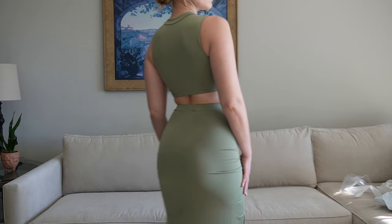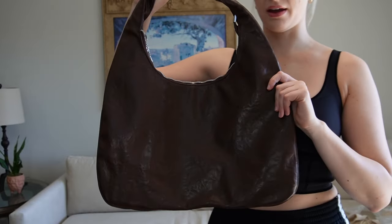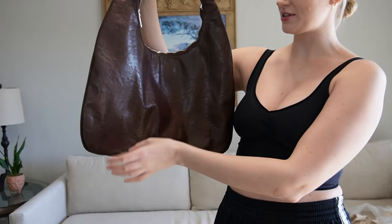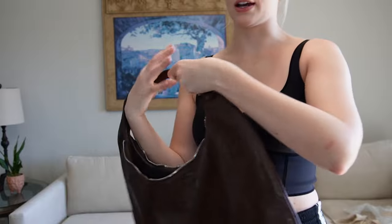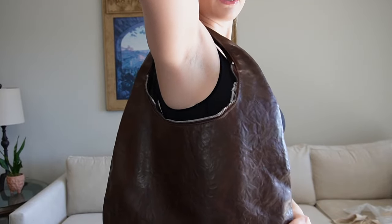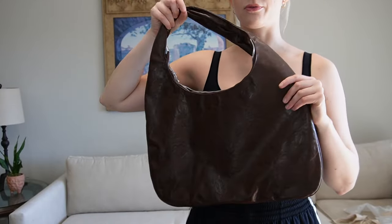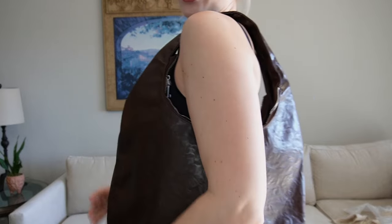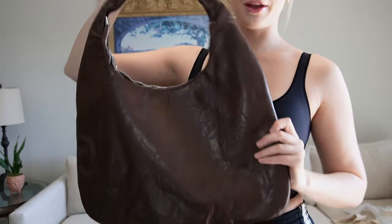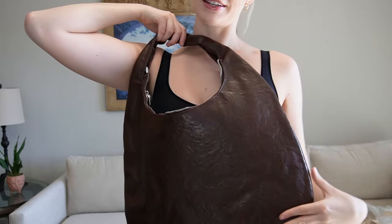The next item in the haul is actually an accessory — a brown bag made of a leather material. It unzips and has some smaller pockets inside, but it's a pretty big purse. I love it. I don't really need to try on a purse, but I'll have this linked down below as well.